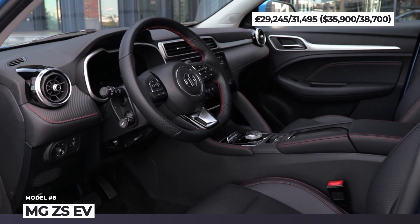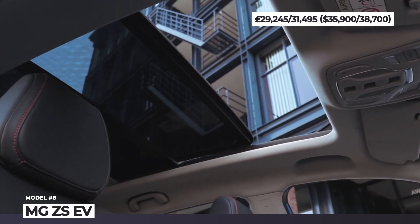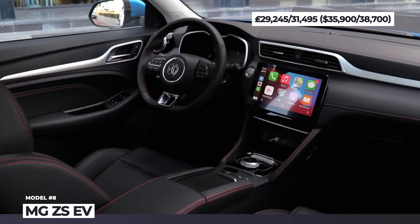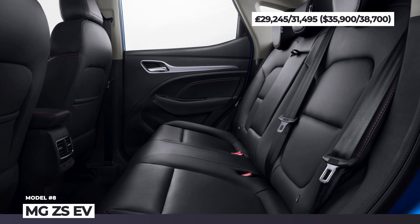As standard, the crossover features cloth upholstery upgradable to full leather, a digital instrument cluster, a 10.1-inch infotainment, and an MG Pilot safety assist system with adaptive cruise control and active emergency braking.